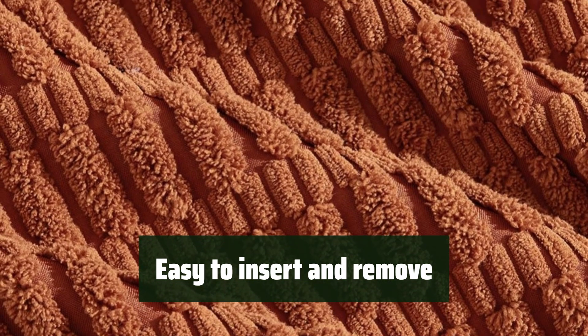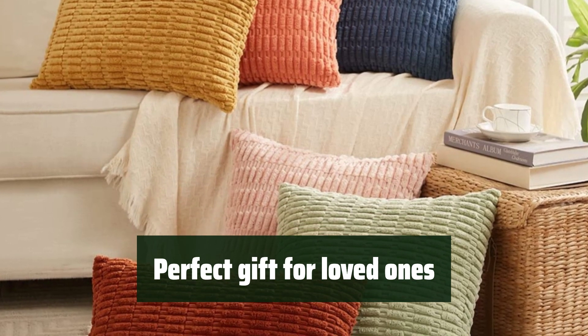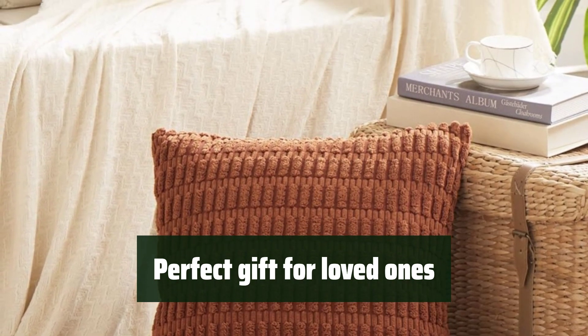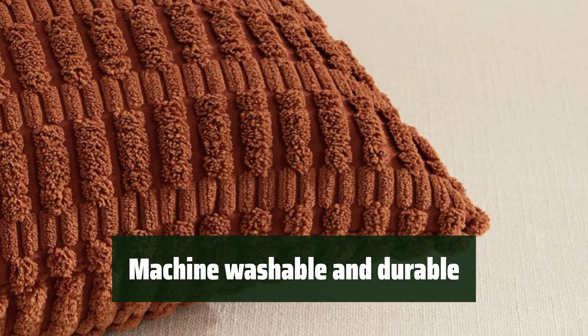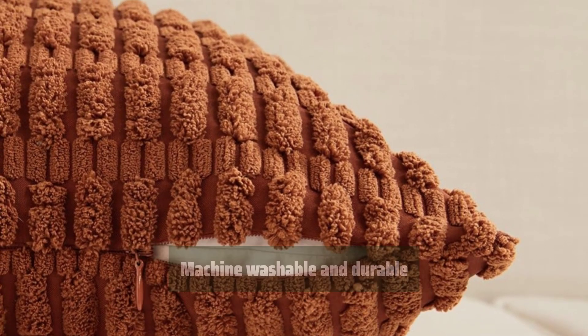Plus, they are machine washable and maintain the same quality after every wash. These corduroy pillow covers make a perfect gift for your loved ones. With high-quality material and a chic striped pattern, they are a stylish and practical addition to any home. They also come in a wide range of colors to suit any home decor style.